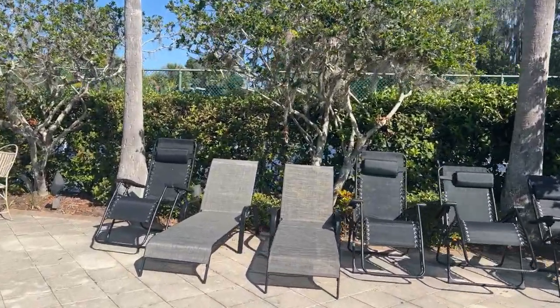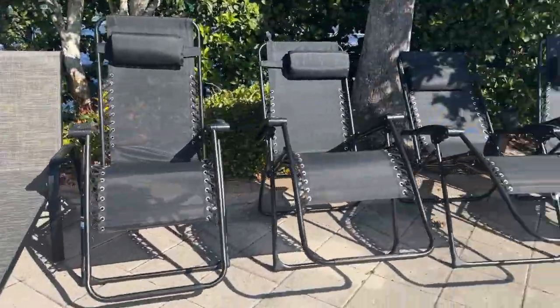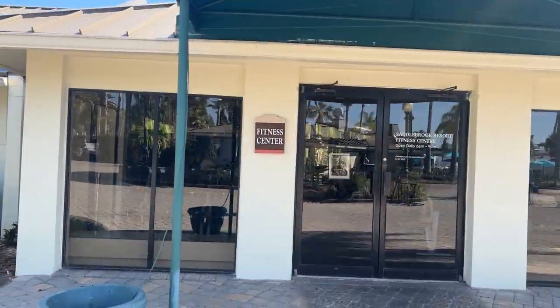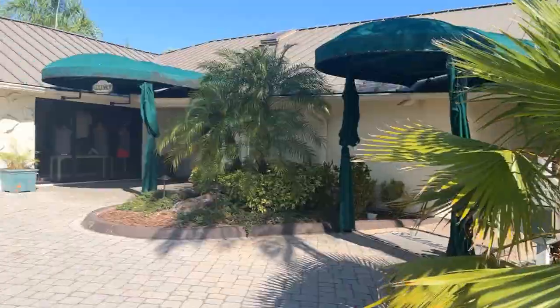They've got some new chairs here too — all new. If you're familiar with Saddlebrook, you're definitely familiar with Dempsey Steakhouse. Sadly it's no longer here — this is where it was. It was home to many a good steak dinner and brunch. I've heard there are plans to repurpose this entire space as a condo owners or club member space, so another improvement is on the way. That's the fitness center and the golf shop.